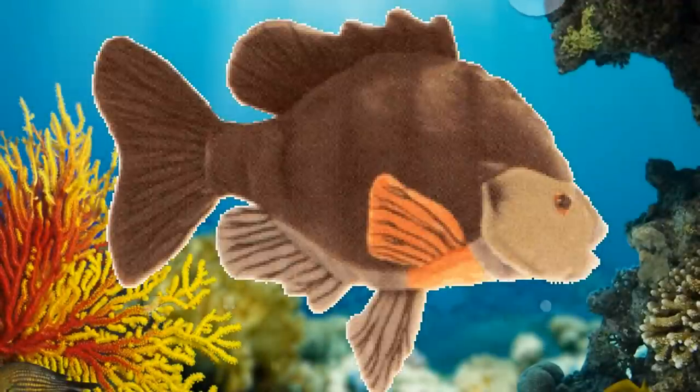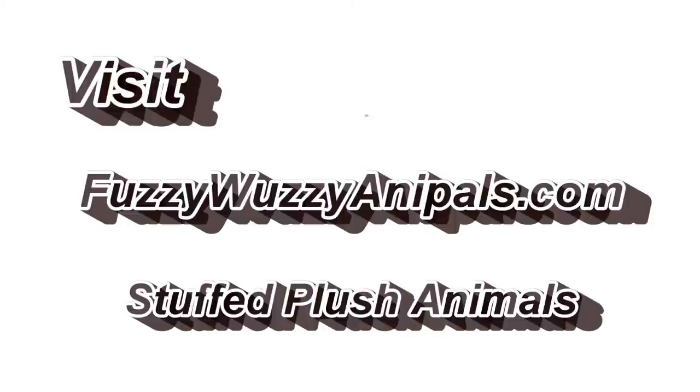This fish can look good anywhere you place him — a desk, a shelf, even your bed. He's soft enough to sleep with and large enough to be cozy. Bring him home for a great new addition to the household. Visit FuzzyWuzzyAnnaPals.com to see this plush sunfish and more of his stuffed animal friends.